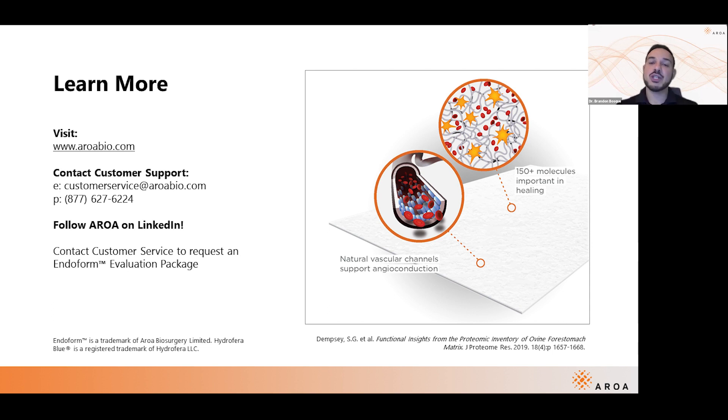Another great question — and you're right, a lot of collagen products and skin subs are very specific about which side goes up or down, basement side, hydrophilic side, hydrophobic side. At Aroa, they want to make things as easy and streamlined as possible. There's really no right up or down — the rough side, smooth side doesn't matter, just lay it right in there.